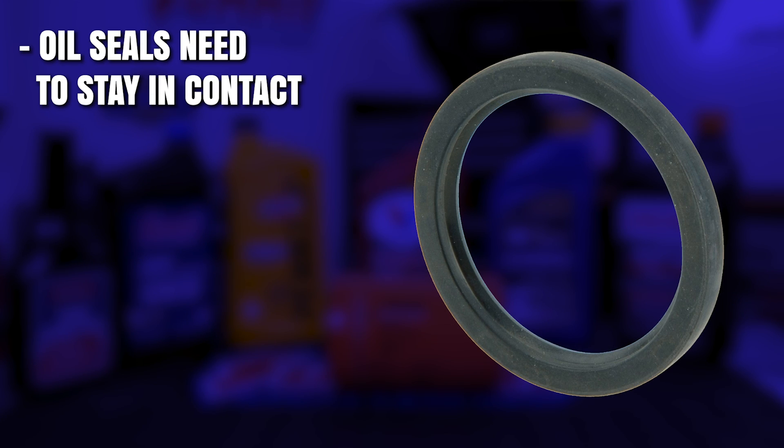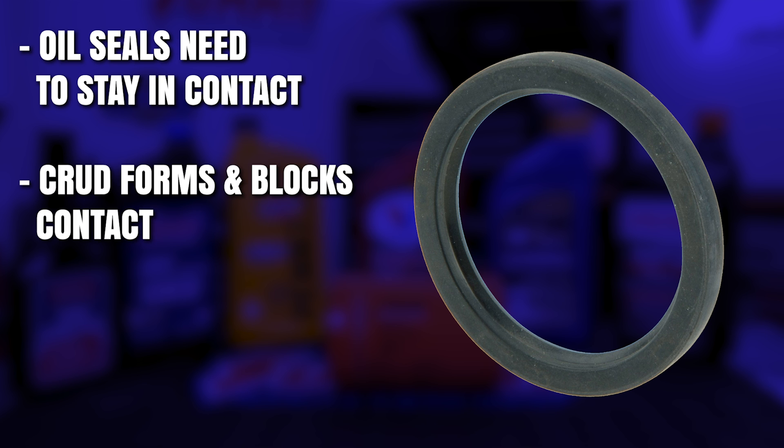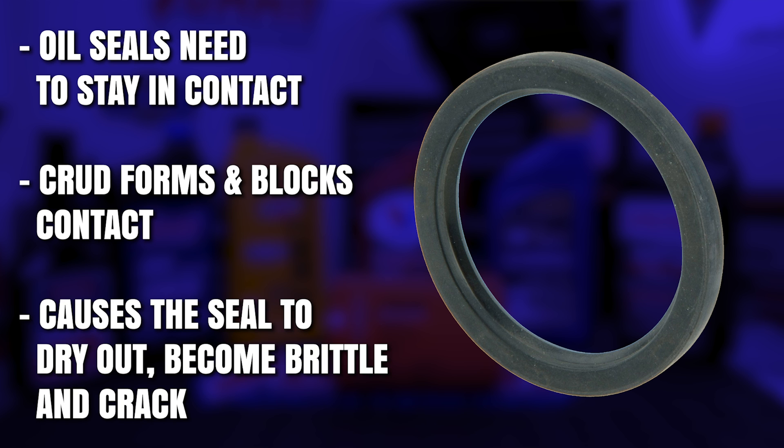Most oil seals need to stay in contact with oil to work correctly anyway. When crud starts to form around those seals, it can block contact with the oil, which causes the seal to dry out, shrink, become brittle, and crack. In fact, that's what causes a lot of engine leaks in the first place. Not to mention, sludge can mess with lifters, valves, rings, and a lot of other internal engine parts, which could lead to more serious problems in the future.